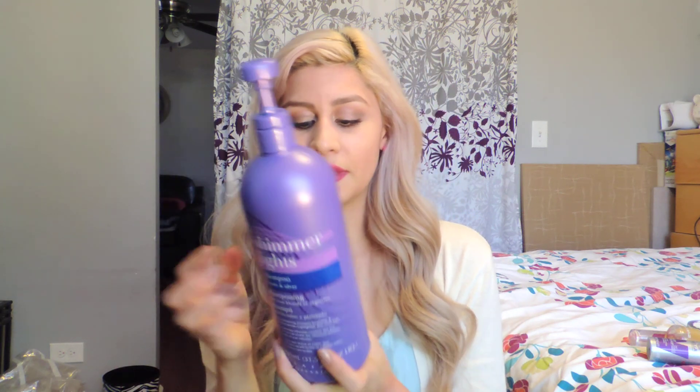My holy grail shampoo right now — because I'm trying to get my hair as toned as possible without putting too much bleach in — is a purple shampoo. My colorist did a mild version of the bleach process, so my roots come out quicker since my hair grows fast, and they are a little more yellow than my ends. I also have highlights. If you're interested in what exactly they did to my hair, leave it in the comments and I'll do a whole video dedicated to that.